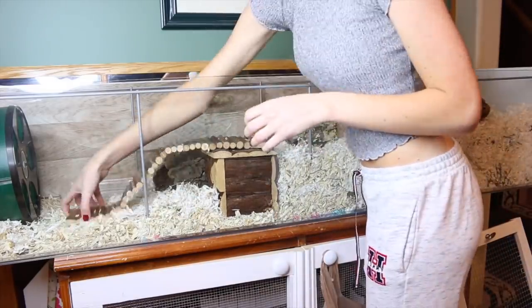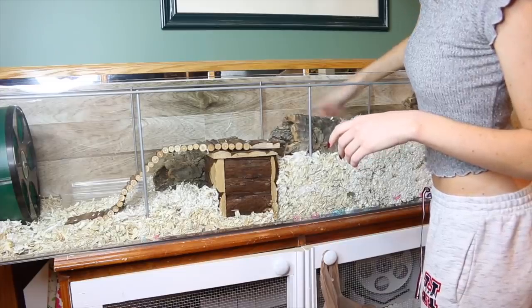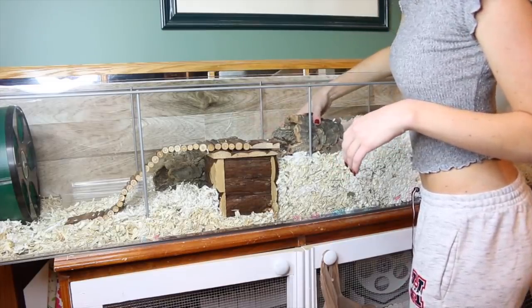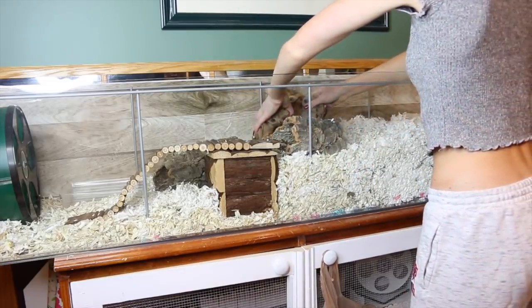I've also been really enjoying making a secret hideout — it's a wooden house with a bridge on top and she really likes to go in there and groom herself. I also got a new cork log and some more grapevine wood, both from Petco, and I'm hoping she's going to like climbing on them.